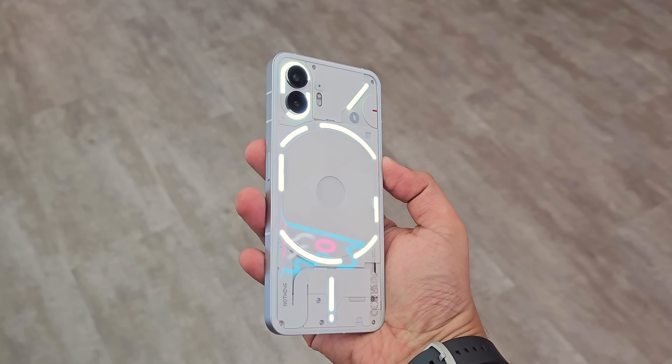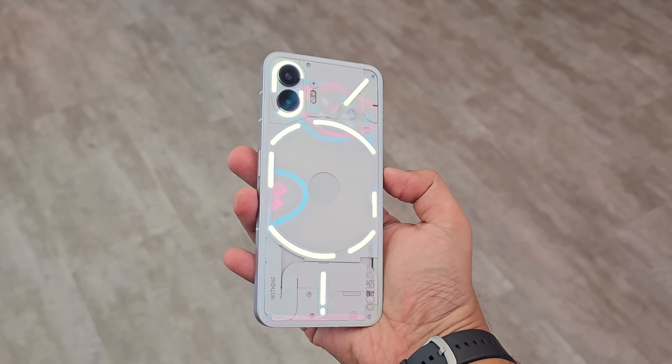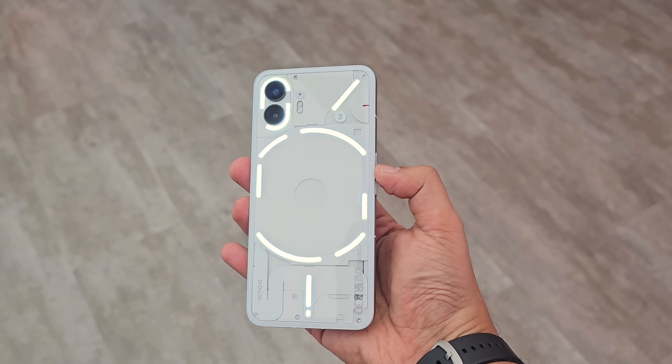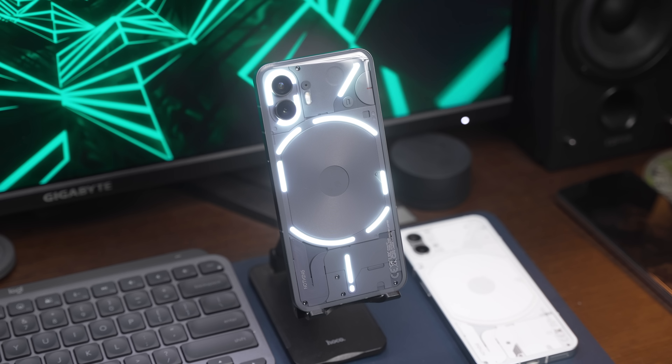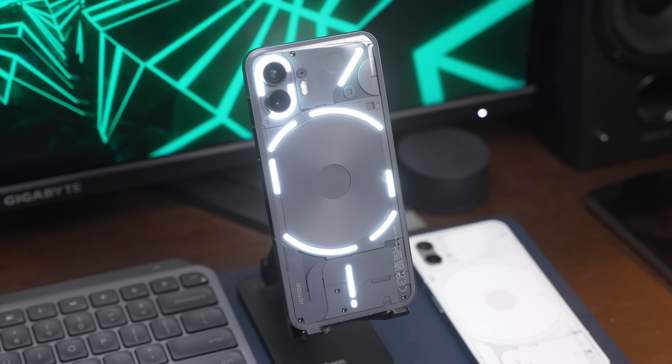Untuk pilihan warna, tak kisahlah korang go for mana-mana variant pun, ada 2 pilihan warna. Satu adalah dark grey macam yang aku gunakan dalam video ni, dan satu lagi warna putih. Aku personally lebih prefer warna putih sebab dia nampak lebih menyelah, tapi warna dark grey ni pun cantik — dia lebih cantik daripada warna dark yang digunakan pada Nothing Phone 1 dulu, kali ni dia dah grey sikit.